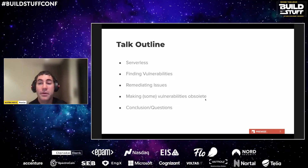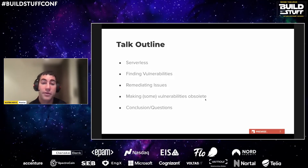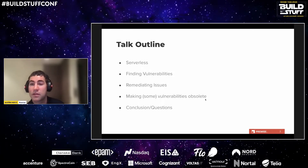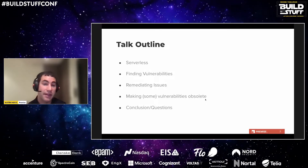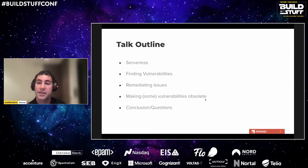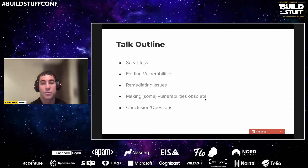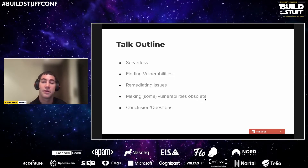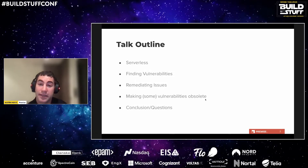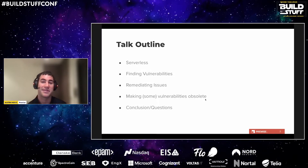This talk will focus on why serverless solutions can be a great fit for addressing cloud security, what about serverless lends itself well in this space, and go through a series of examples highlighting various use cases. The talk begins by defining serverless, then goes into why serverless for security specifically. Next, we cover three areas: finding and aggregating vulnerabilities, remediating them, and strategies that make vulnerabilities obsolete.